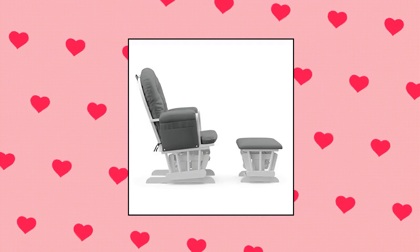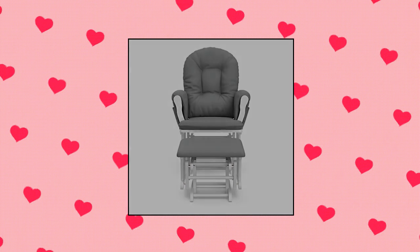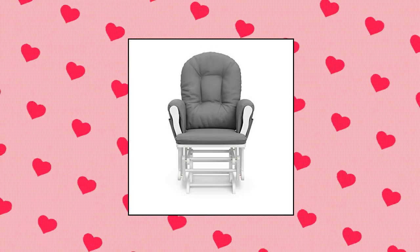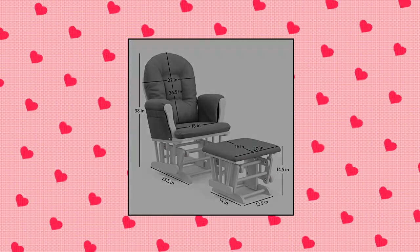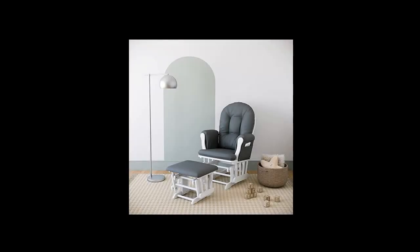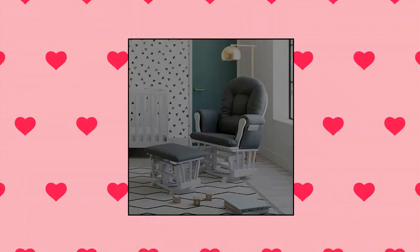Storkcraft Premium Hoop Glider and Ottoman. Seal of approval for nursery and children's furniture. Quality craftsmanship — crafted with rubberwood framing, engineered wood, and wood composites. Glider and ottoman cushions upholstered in a durable, easy-to-clean polyester material. Assembly required. Features padded cushions with storage pocket, smooth rocking motion, and easy to assemble.